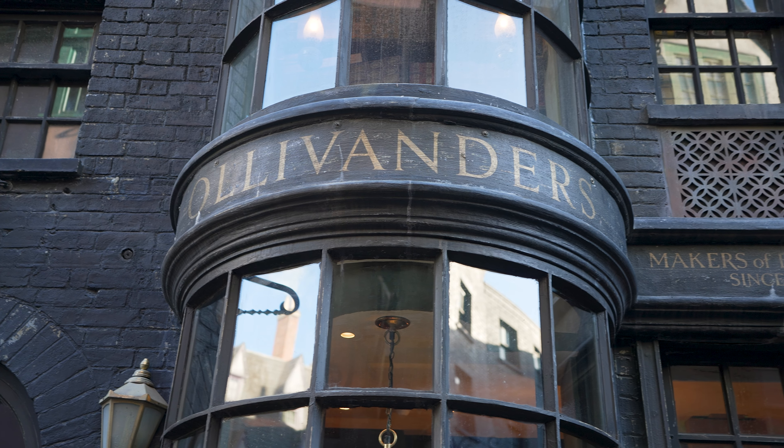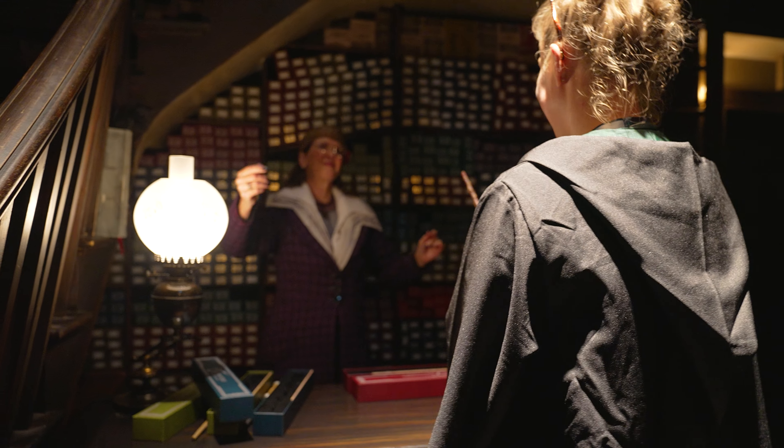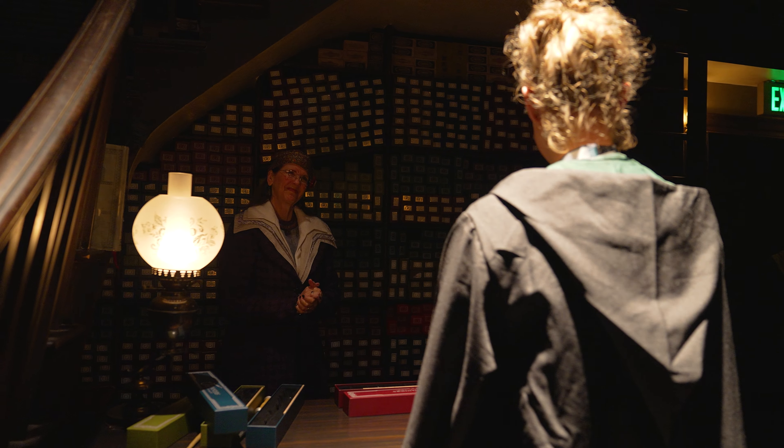O — Owl Post or Ollivanders, take your pick. We've got a lot of options. I think it is worthwhile that if you're in Diagon and you've never done it before, you need to do the Ollivander's Experience. It is one of my favorite shows, and it makes me cry every time. The wand chooses the wizard — it's fantastic, and if you're lucky enough, maybe they'll pick you.